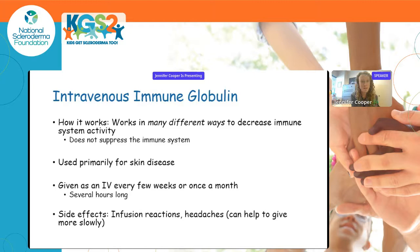IVIG — intravenous immune globulin — works in many different ways to modulate immune system activity. Importantly, it doesn't suppress the immune system or increase infection risk, but changes how it responds in autoimmune disease. In scleroderma treatment it's primarily used for skin disease, given every few weeks or once a month with infusions several hours long. Main side effects are infusion reactions, sometimes requiring slowing the infusion, or headaches afterwards.